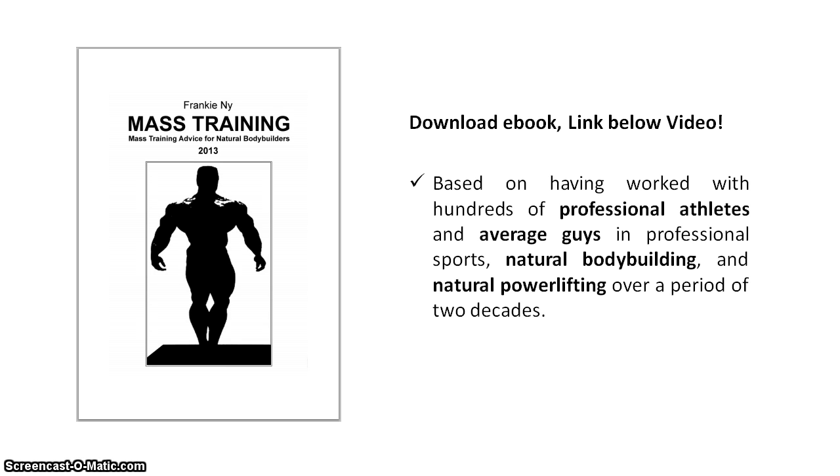Applying the optimal volume range to your training frequency will look like this. The first question you probably have is: why is it per week instead of per workout? Basically, this is the optimal total weekly amount of volume you should use for each muscle group and body part. In order to break it down in terms of what you need to do each workout, you must apply this optimal volume range to your chosen weight training frequency. The exact amount of sets and reps you should do each workout depends on whether you will be training each muscle group or body part once, twice or three times per week.